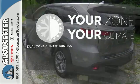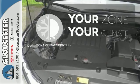It's too hot, it's too cold — not anymore, with dual-zone climate control.